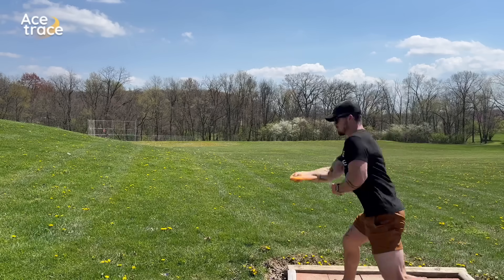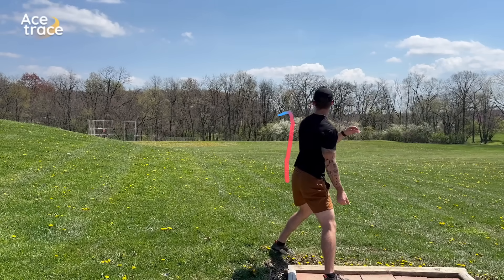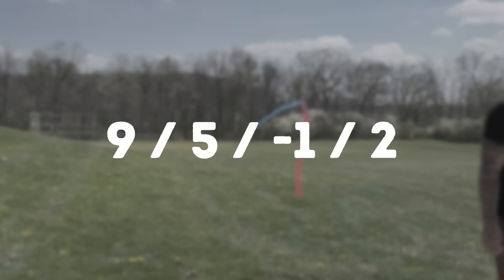Hey everyone, it's Greg from Six Sided Discs and this is Flight Numbers Don't Matter. Today we're testing and comparing a dozen discs rated around 9, 5, negative 1, 2 to see how they compare.